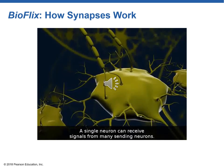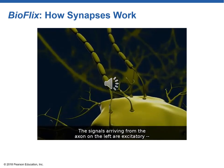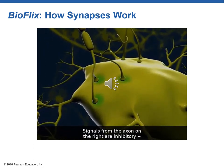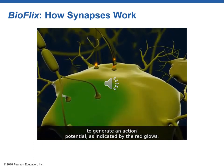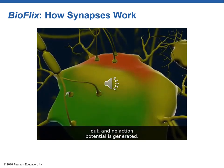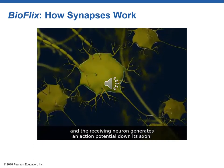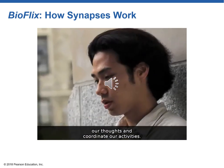A single neuron can receive signals from many sending neurons. Excitatory signals make the receiving neuron more likely to generate an action potential. Inhibitory and excitatory signals can cancel each other out. When only excitatory signals are transmitted, the receiving neuron generates an action potential down its axon. The signals that pass between countless neurons constitute our thoughts and coordinate our activities.